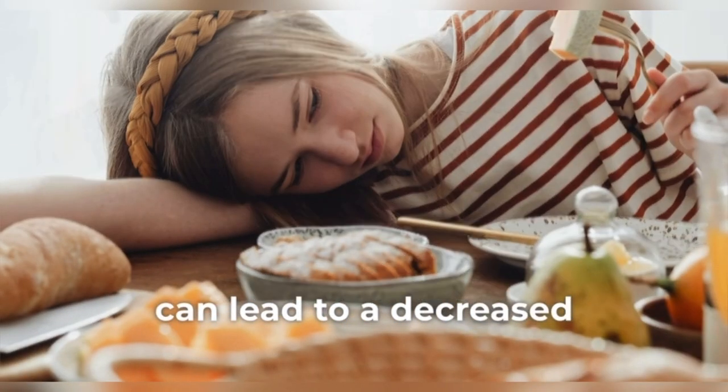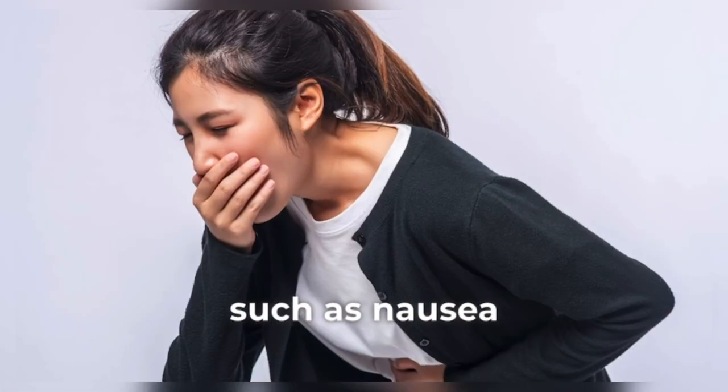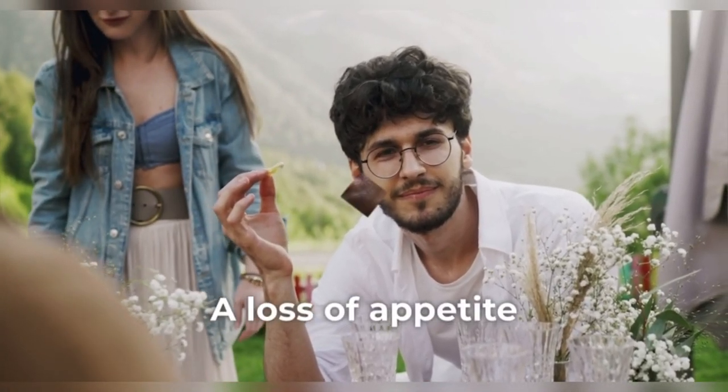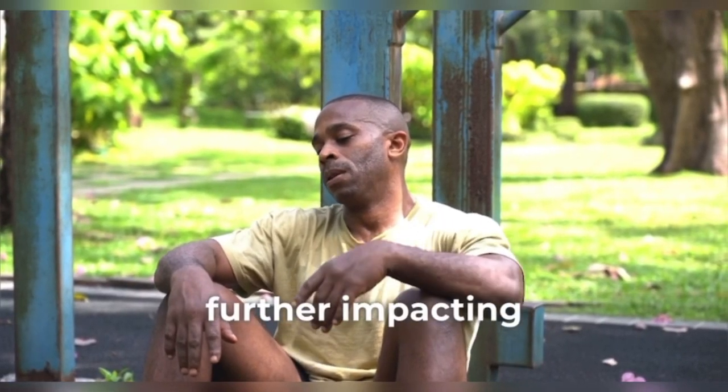Loss of appetite. Liver diseases can lead to a decreased desire to eat, often due to factors such as nausea, abdominal discomfort, or changes in metabolism. A loss of appetite can contribute to weight loss and malnutrition, further impacting overall health.